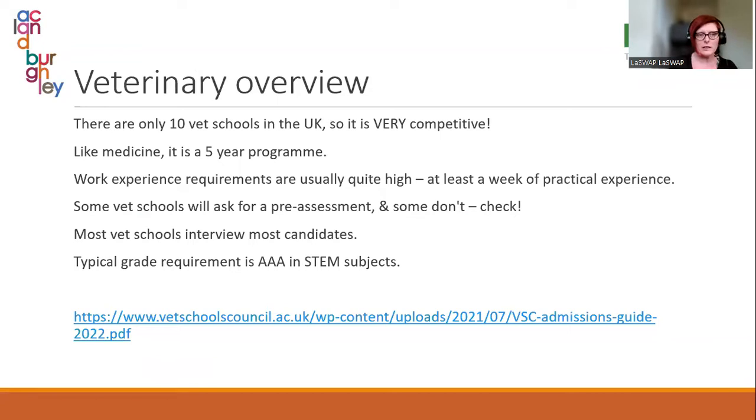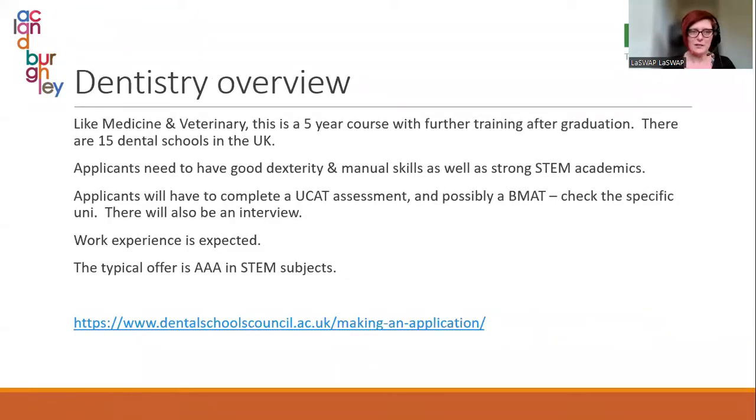Veterinary is very similar — super competitive, a five-year programme. Work experience requirements are usually pretty high; they want quite a lot of practical work experience. Check what their pre-assessment requirements are, as that varies school by school. Dentistry is also very similar, but one big difference is that in the interview they are not just assessing academics — they are assessing dexterity and manual skills as well, because it's something you need to have. You will need to sit a UCAT for dentistry.